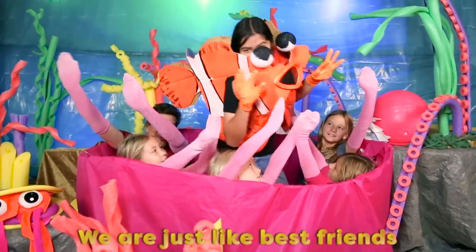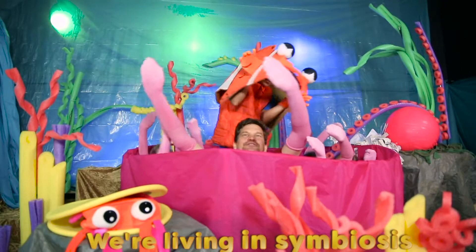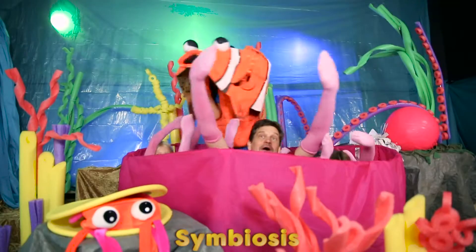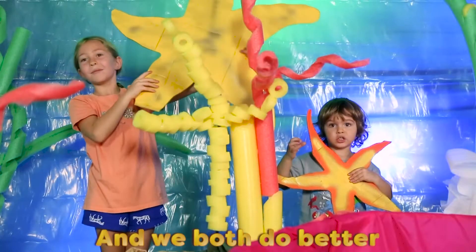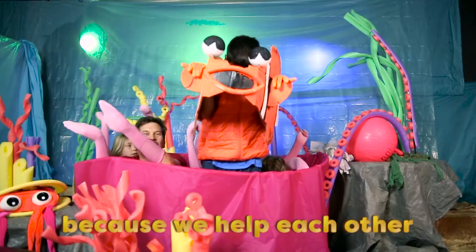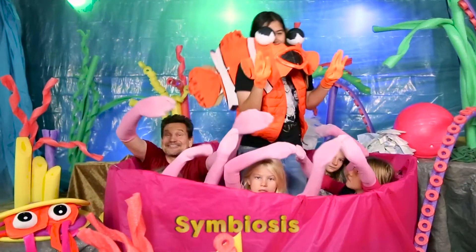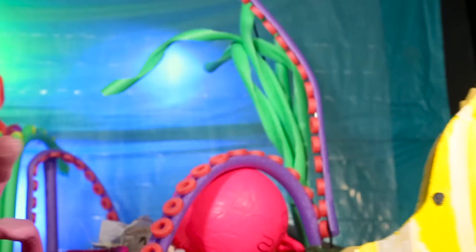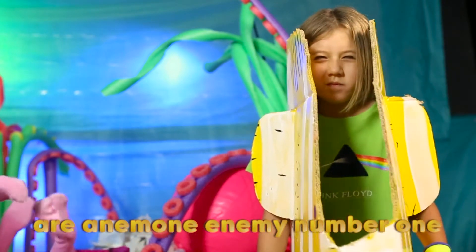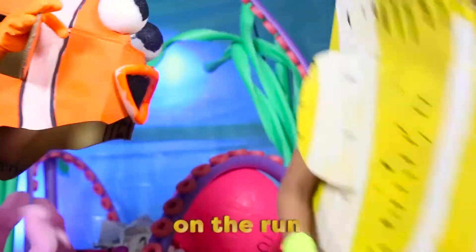We are just like best friends. We're living in symbiosis. We live together — symbiosis — and we both do better — symbiosis — because we help each other — symbiosis. Now the butterfly fish are enemy number one, but the clownfish is a friend of mine and they're going to send him off on the run.